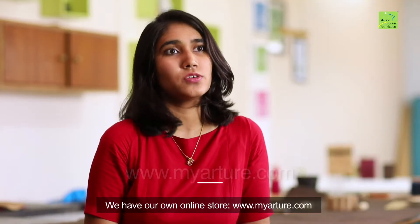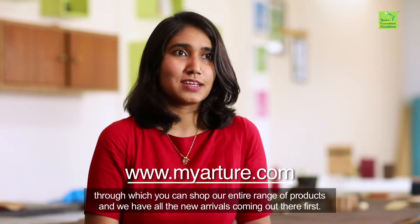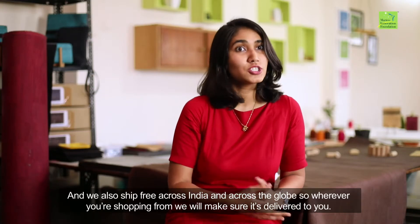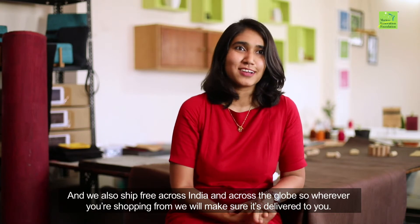We have our own online store at www.myarcher.com, through which you can shop our entire range of products and see all new arrivals first. We also ship free across India and across the globe, so wherever you're shopping from, we will make sure it's delivered to you.